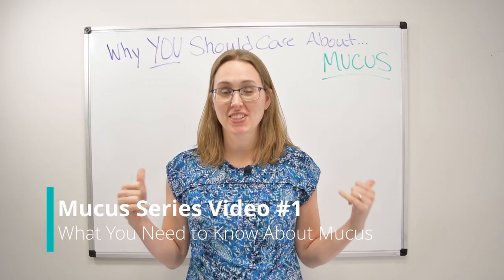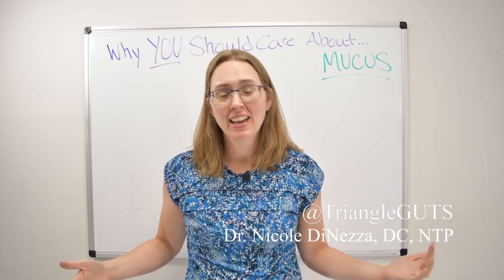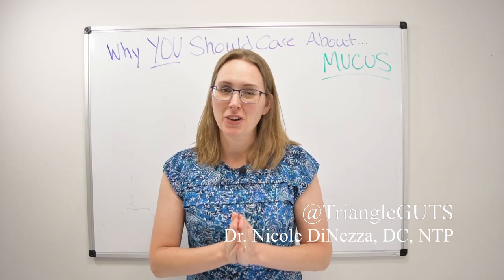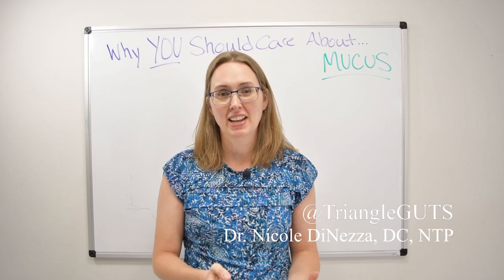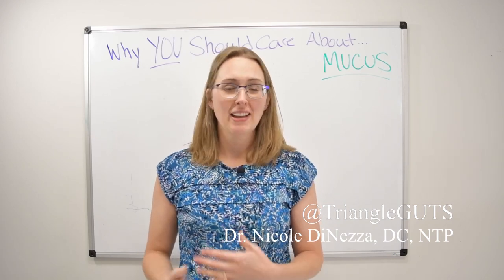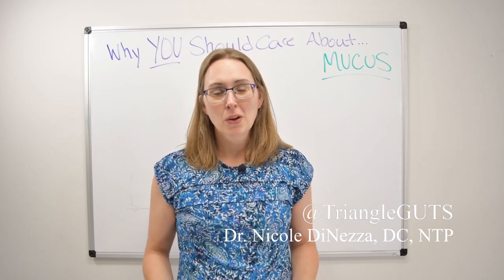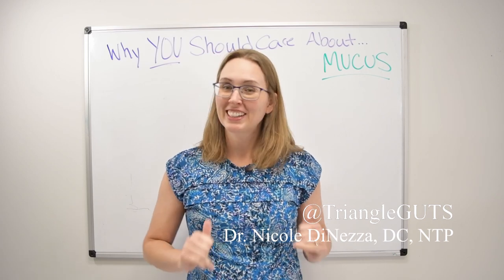Hi guys and welcome back. In today's video we're going to cover mucus — why you should care about it, what the relevance is, what it does, what it's made of. This is going to be a primer for my big mucus series. You've heard me talk about how the health of the mucus lining is really, really important. This is the beginning of a series, probably about four videos long.